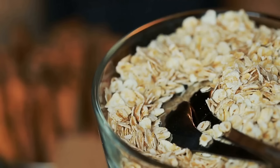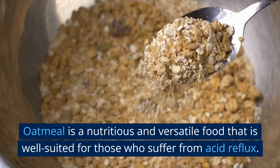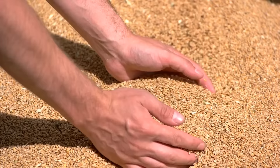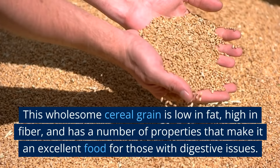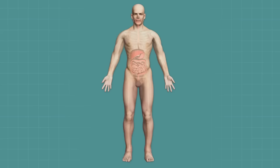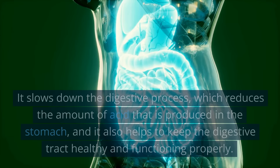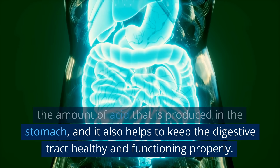Number three: Oatmeal. Oatmeal is a nutritious and versatile food that is well suited for those who suffer from acid reflux. This wholesome cereal grain is low in fat, high in fiber, and has a number of properties that make it an excellent food for those with digestive issues. One of the key ways in which oatmeal can help to reduce acid reflux is through its fiber content. Fiber is essential for a healthy digestive system as it helps to regulate digestion and prevent symptoms of acid reflux. It slows down the digestive process, which reduces the amount of acid that is produced in the stomach, and it also helps to keep the digestive tract healthy and functioning properly.